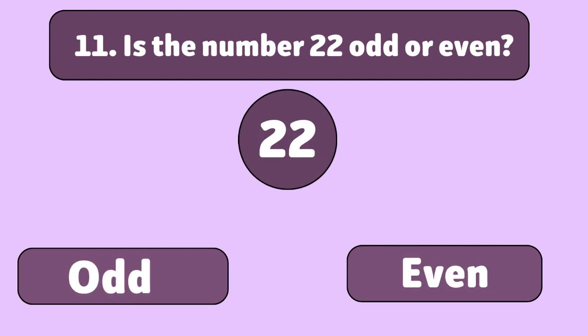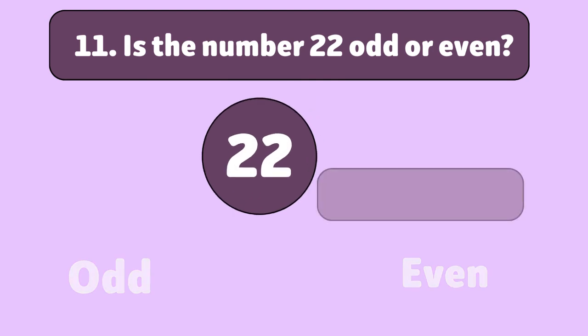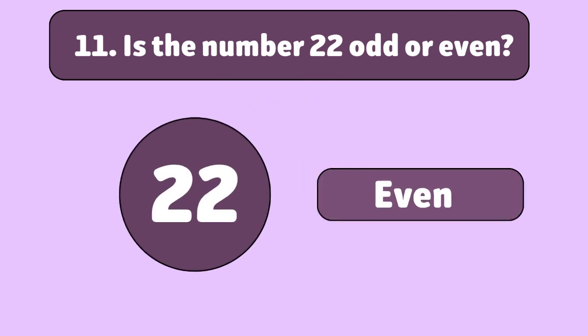Is the number 22 odd or even? Even. 22 is divisible by 2, so it's even.